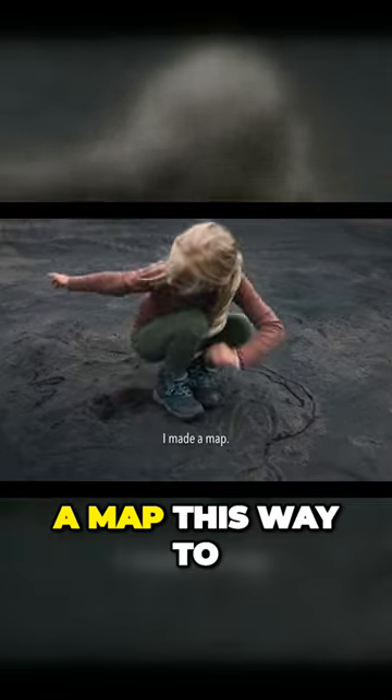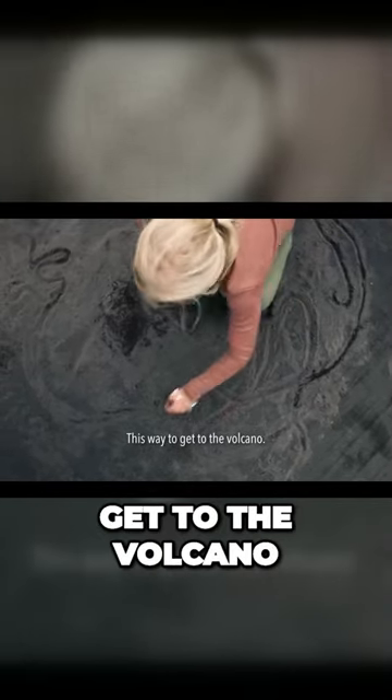I made a map this way to get to the volcano.